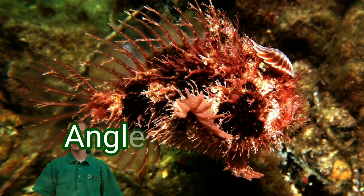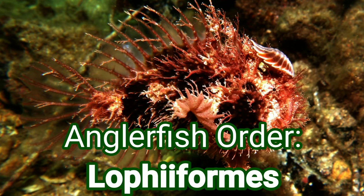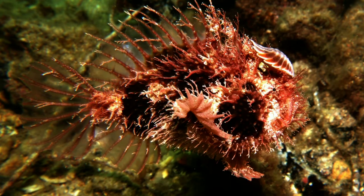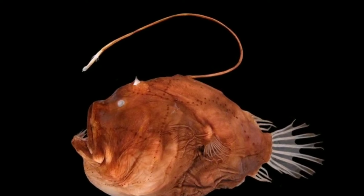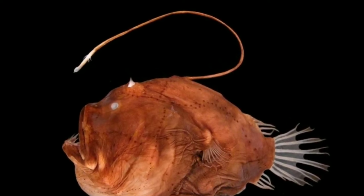Anglerfish actually refers to an entire order of fish, which includes 16 families and hundreds of species around the planet. They're not that big, with the largest only being a couple feet in length, and they're not built for speed, and they have a face that only a mother could love.